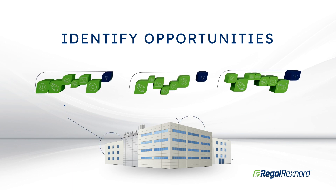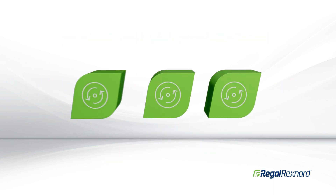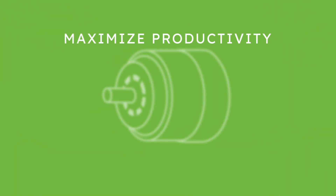Our team will help identify opportunities to standardize components used within each application, to simplify maintenance and inventory management, while maximizing plant productivity.